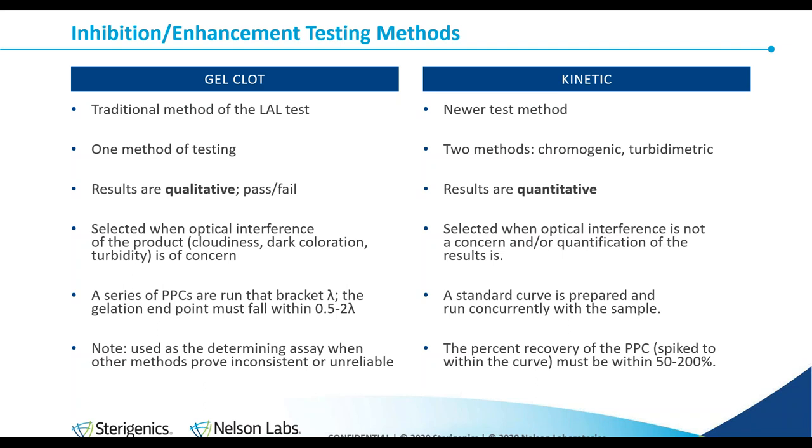The gel clot is the go-to test when the sample would be inappropriate for the kinetic test based on coloration — if the product is deeply colored, the machine won't be able to read it. Drug products containing dark substances such as iron suspension or dyes may not be appropriate for the kinetic test. Positive product controls are run that bracket the label claim sensitivity lambda, so the sample endpoint where clotting stops must be between 0.5 to 2 lambda. If the reaction clots below 0.5 lambda, the sample has enhanced the reaction inappropriately. If the sample does not clot at 2 lambda, the reaction has been inhibited.